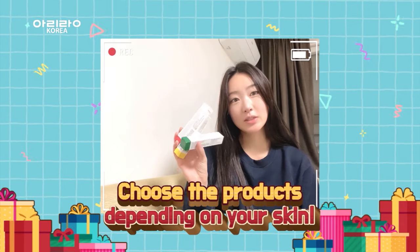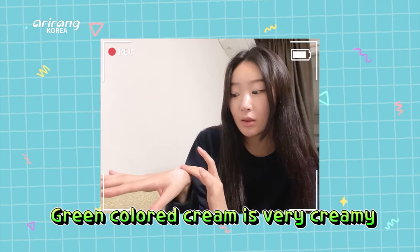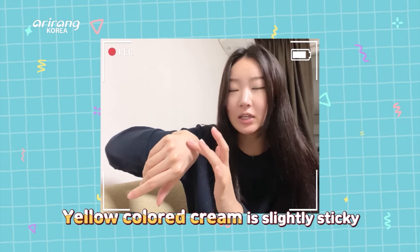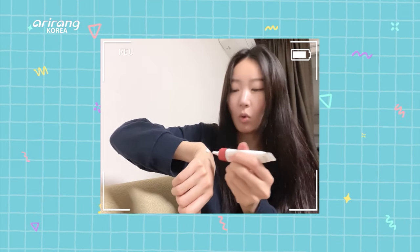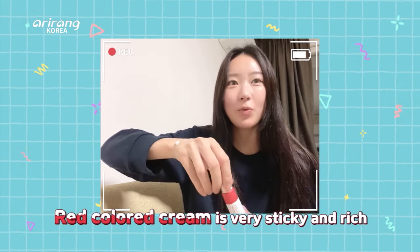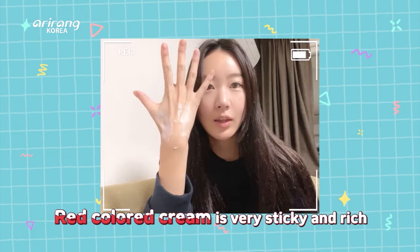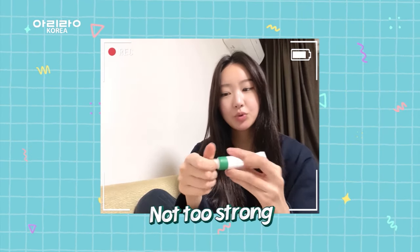Let me open them. The green one is very creamy — slightly sticky. Wow! The red one is very, very sticky. Green light, yellow light, red light. It's not too strong a smell.